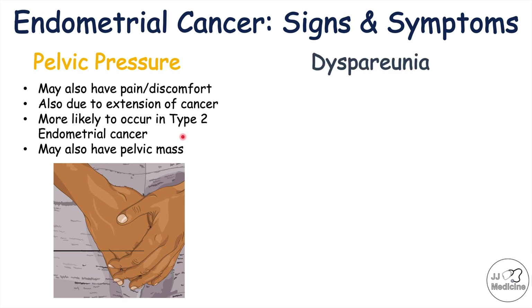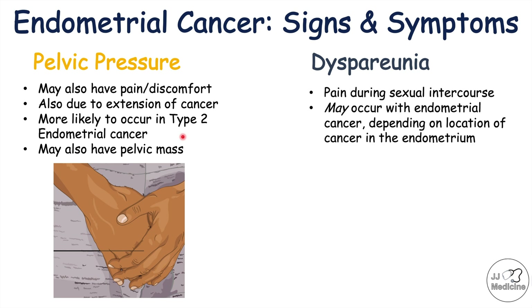Dyspareunia is another potential symptom in patients who have endometrial cancer. Dyspareunia is pain during sexual intercourse, and it may occur with endometrial cancer depending on the location of the cancer in the endometrium — if the cancer is closer to the cervix, it may be more noticeable to the patient.